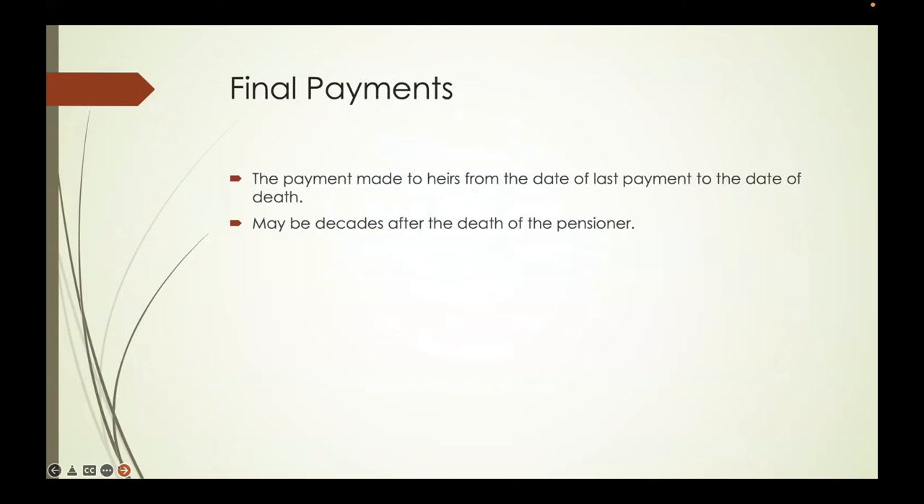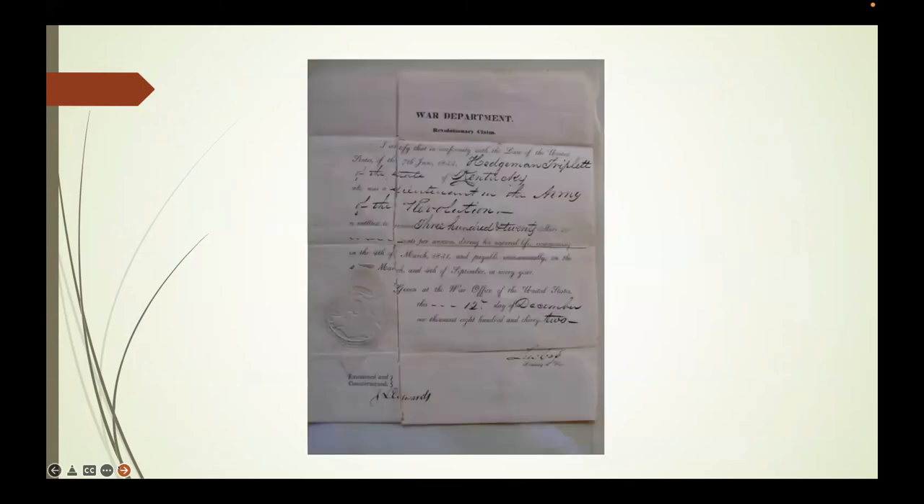Inside the final payment file is a piece of paper that is his Revolutionary War claim document. Remember, you would present this claim document to the pension agent—that's the document that would be presented. In order to get the final payment, you turn in the claim document as part of the process. So final payments generally—not always—include the Revolutionary War claim document.